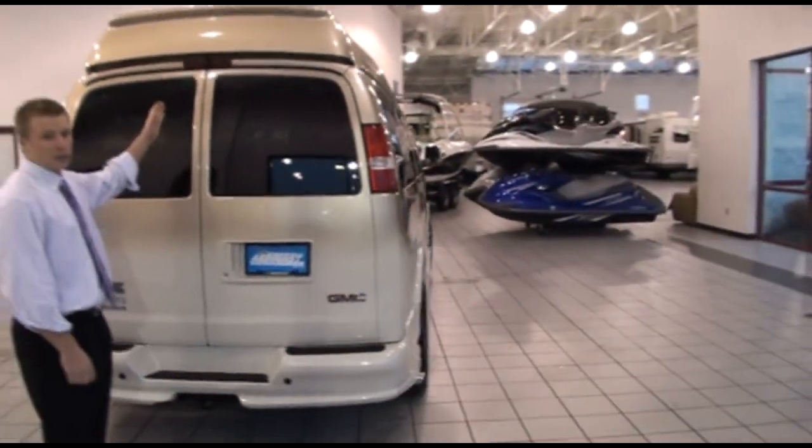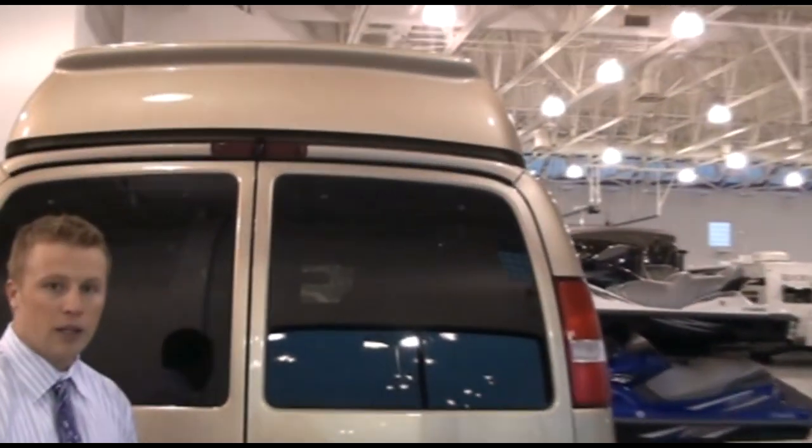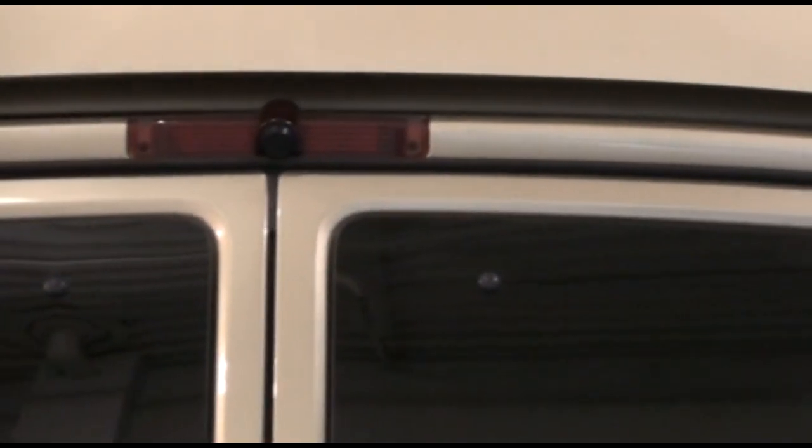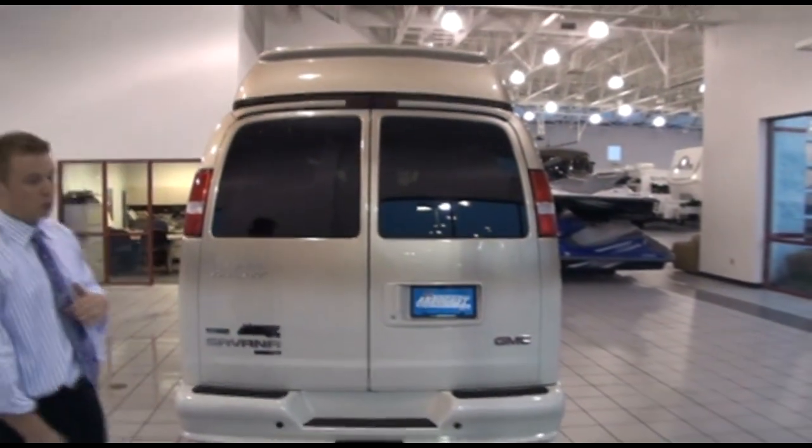As you can see, it has the rear backup camera, and this is actually located in the rear view mirror. So when you put it in reverse, it shows up on a screen in your rear view mirror. It does have the power reclining sofa in the back with an insert that comes up to make it a full bed.